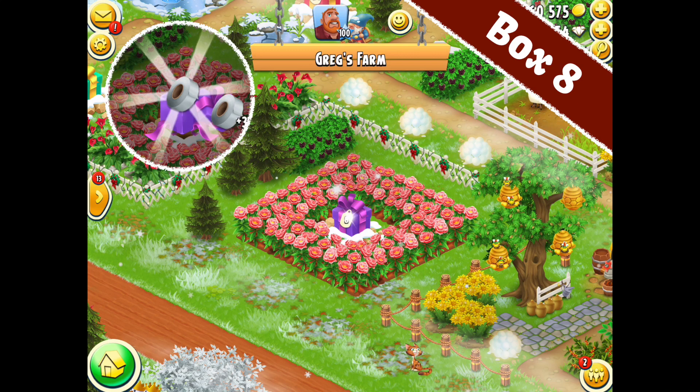Hey there, it's me, Red Knight, and welcome back to the Heyday Christmas Advent Calendar for Box Number 8. We need to head on over to Greg's Farm, have a look, and let's see what's actually inside.